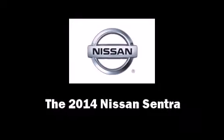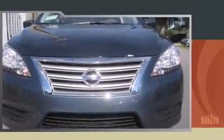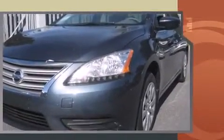The 2014 Nissan Sentra. This four-door, five-passenger sedan is waiting for you to take home. It features a front-wheel drive platform, an automatic transmission, and a 1.8-liter four-cylinder engine.